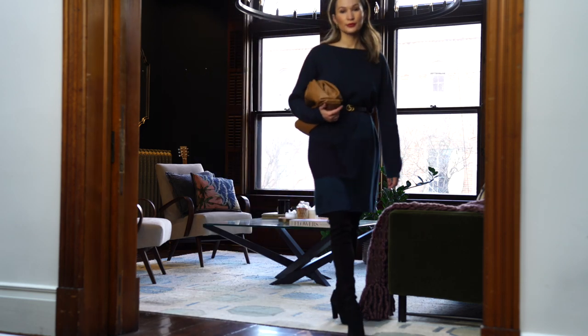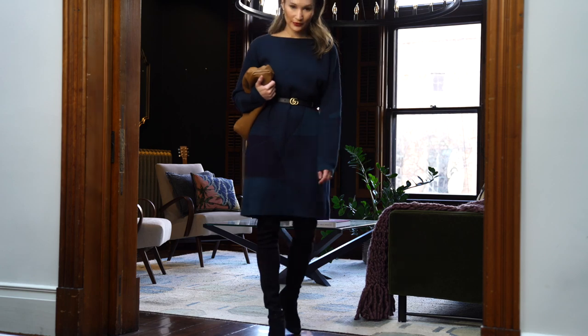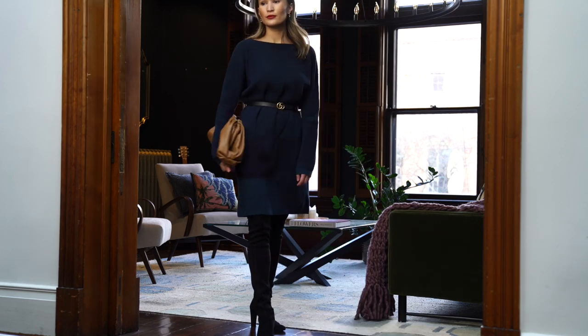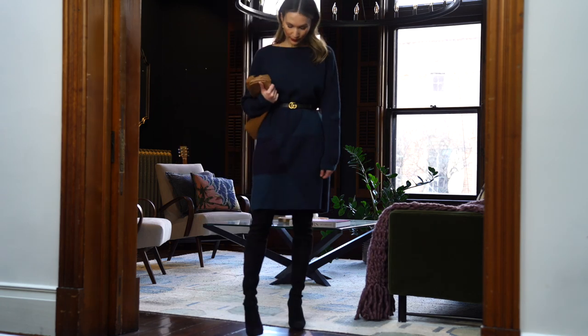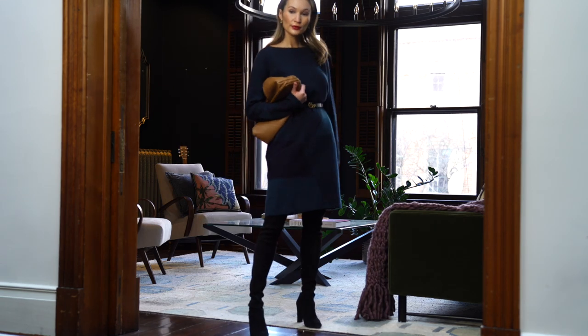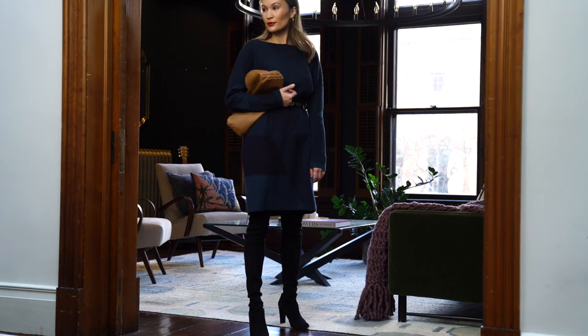I find a knee-length sweater dress such a versatile piece in my fall and winter wardrobe. I can wear this to work with thick black tights and some flat boots. I can layer a chunkier cardigan over the top, or you can layer a blazer over the top. You can easily switch up the style depending on what type of belt you use with this.